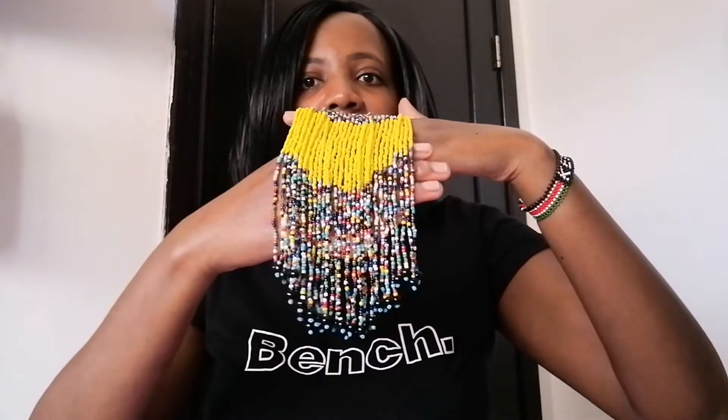I bought this at 70 dirhams — that's around 2,100 Kenyan shillings. I'm not sure how much it costs in Kenya, I never asked. I really admire women wearing this necklace. It's so beautiful, especially if you're wearing it with a kitenge — it's so cute. Inakaa vizuri sana, I just love it.